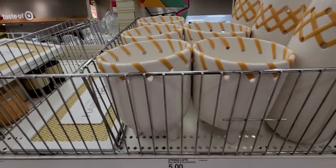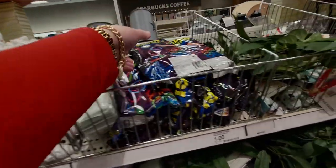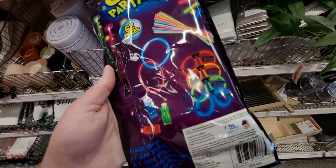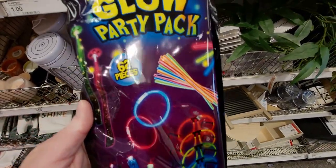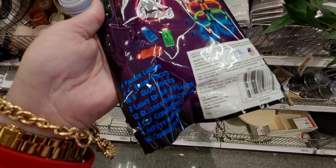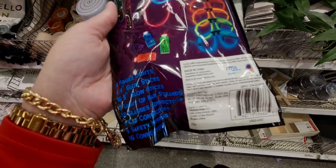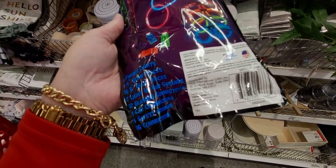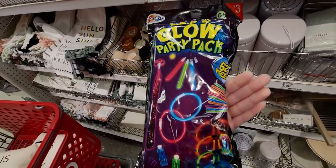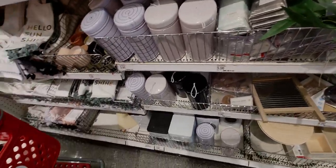There is more! These are new too — the LED Glow Party Pack, 62 pieces: four finger lights, four four-inch glow sticks, 16 eight-inch glow sticks, two light-up hair strands, 12 glasses, four cap connectors, four safety strings, and 16 connectors.